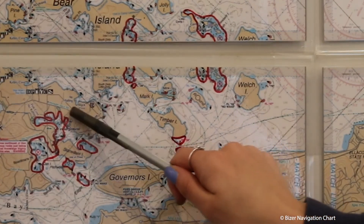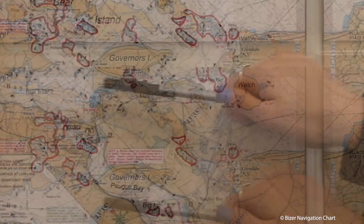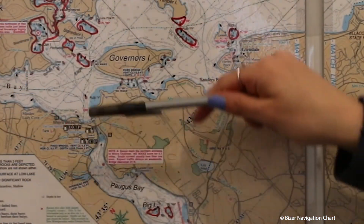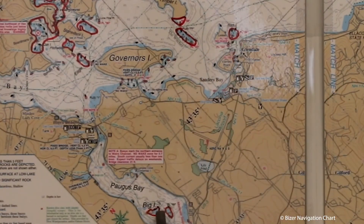Watch out for these hazardous areas in Meredith Neck. If you're coming down towards Paugus Bay, you have to go under the bridge here and just watch out for these two small islands here.